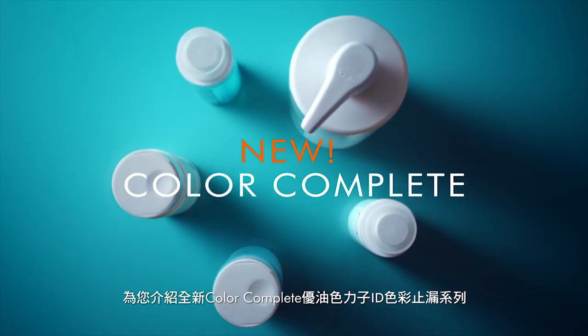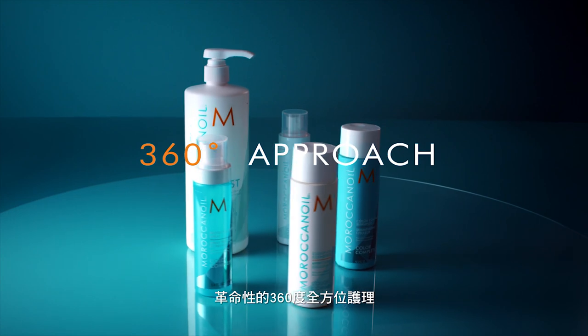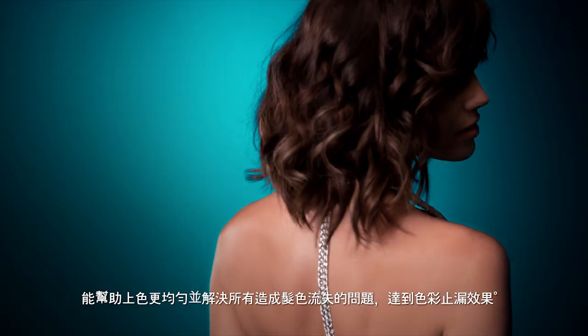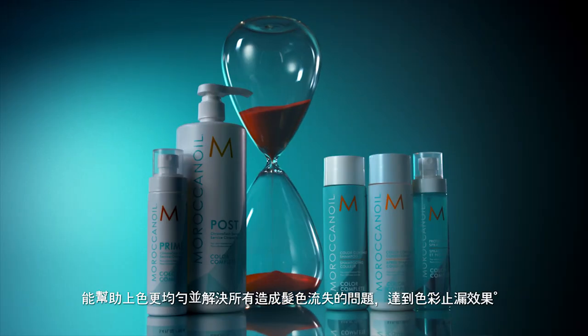Introducing the new Color Complete Regimen, a revolutionary 360-degree approach that optimizes color intake and addresses all sources of color degradation to keep your tones true.